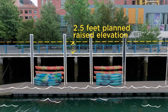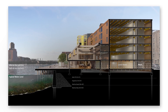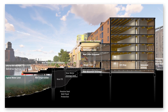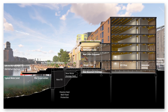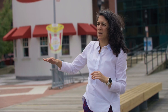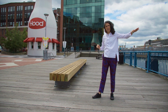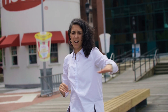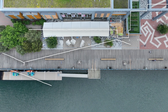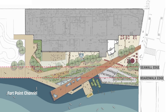Starting from the waterfront, from the harbor walk edge, imagine this is going to go two and a half feet higher, and that's going to continue throughout the interior of the museum. And on top of that, there's going to be a sitting edge that is going to be another two feet taller than that. So when the water comes in during a storm, the first line of resilience is that the harbor walk is higher, and then the seating is going to stop another two additional feet.